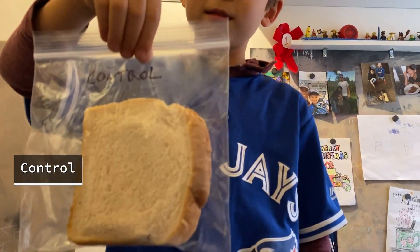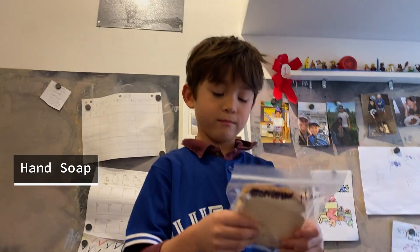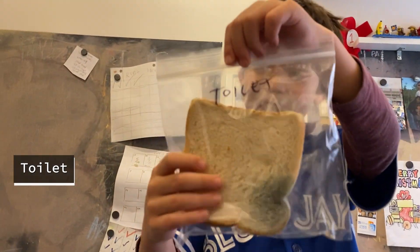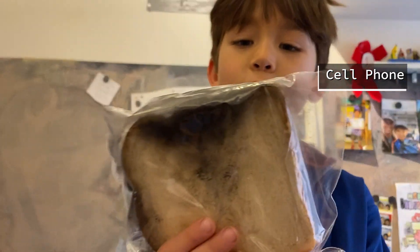Control didn't get touched, so it grows mold on its own. Washed hands means after you wash your hands, you pat your hands all around the bread. Toilet means we rubbed the bread around the toilet seat.